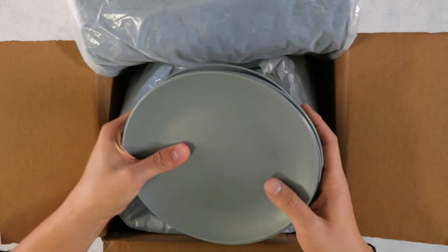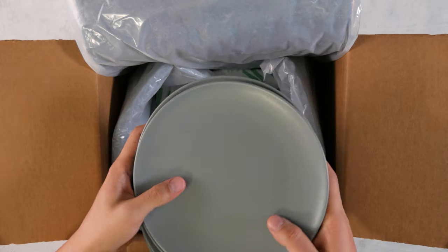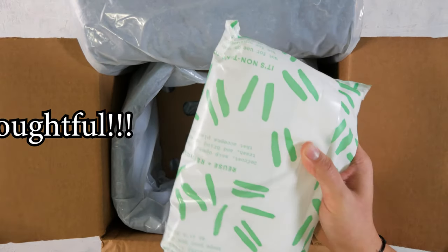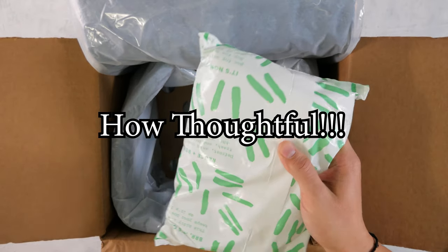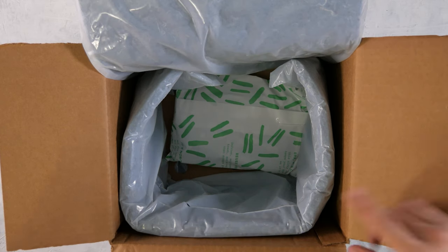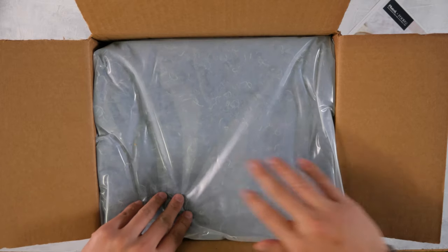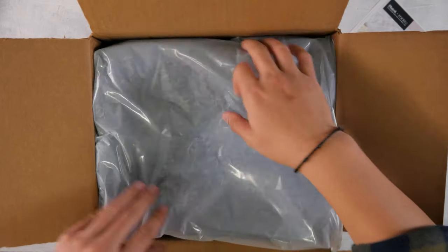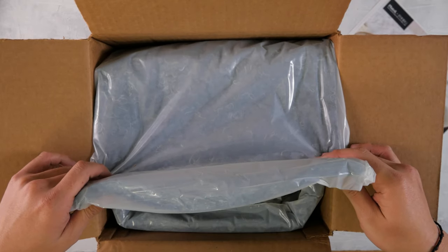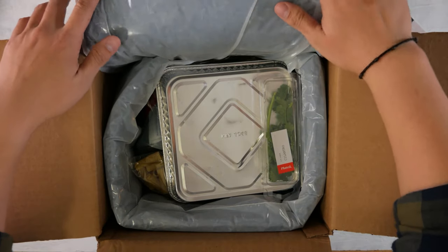Devin sent me a bunch of plates? They even refrigerated the plates! Just kidding, guys. Great choice, thank you so much for taking care of that. And as you can see, this is nicely insulated. Fear not if it's been sitting outside for a while — if you live in Arizona, I can't guarantee anything.